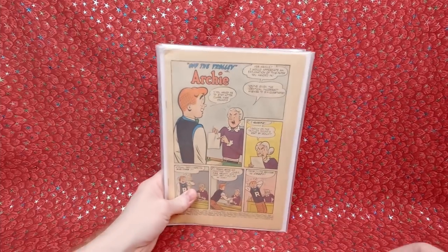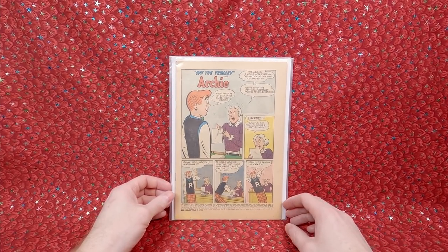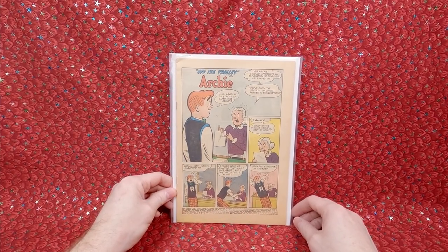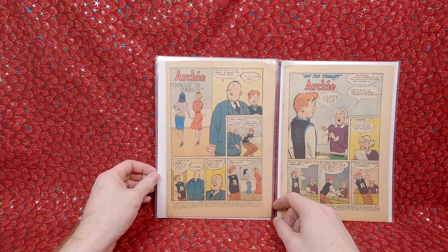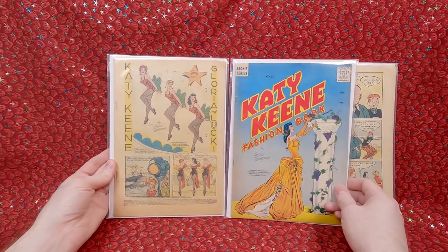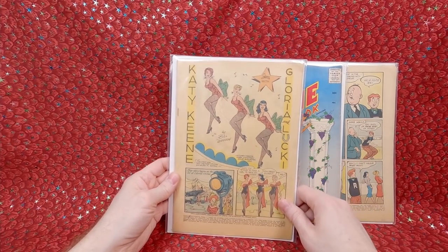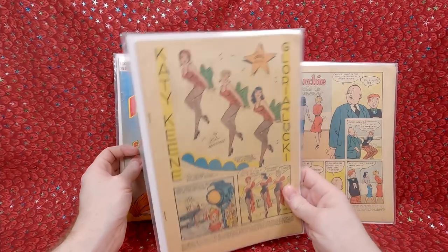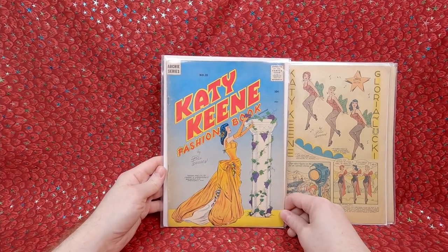Most of them are coverless — I bought it for one comic book, so if the coverless ones got a little dinged up, I'm okay with that. We have Pep Comics number 134 — would have been cool with the cover, but coverless for now. Number 132 Pep. I basically just bought it for that comic book, although this is a Katy Keene 43 coverless — you still get to enjoy the artwork. And we have Katy Keene Fashion Book number 21.